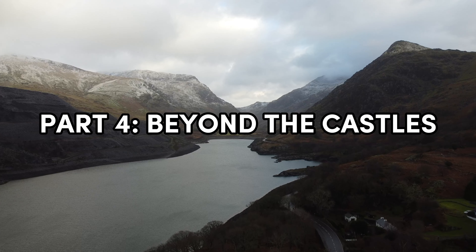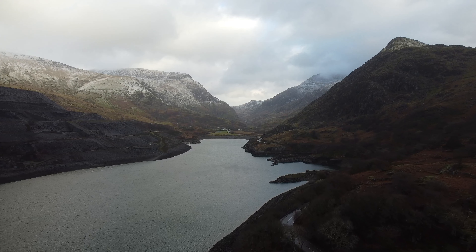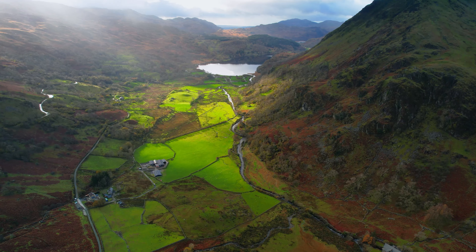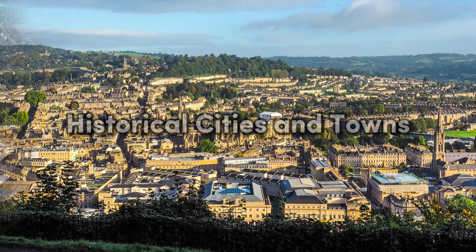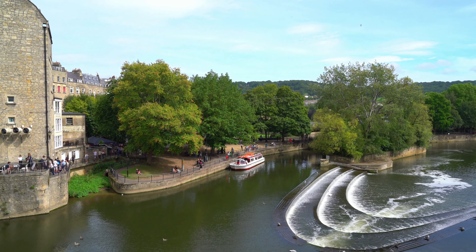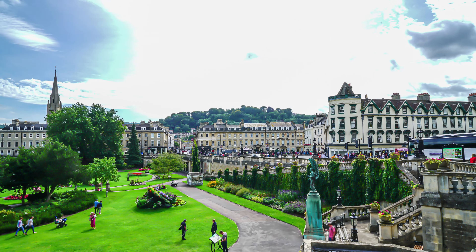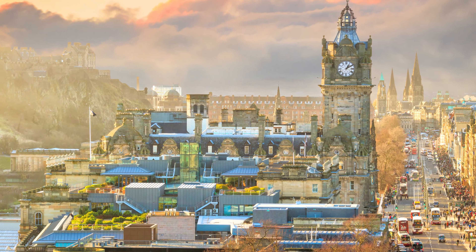Part Four: Beyond the Castles. Our journey through the historic castles and palaces of the United Kingdom has been nothing short of awe-inspiring. But the beauty of the UK doesn't stop at these grand structures — the entire country is a treasure trove of history, culture, and natural wonders waiting to be explored. Beyond the castles, don't miss the opportunity to visit historical cities like Bath, with its Roman baths and Georgian architecture, and York, known for its well-preserved medieval streets and the stunning York Minster. Each city holds its own unique charm. Don't forget to explore the vibrant streets of Edinburgh, the cultural heart of Scotland, or stroll along the charming waterfront of Cardiff, the capital of Wales.